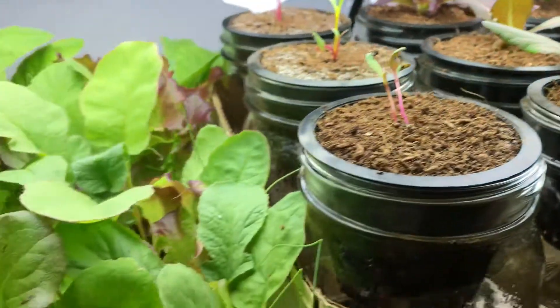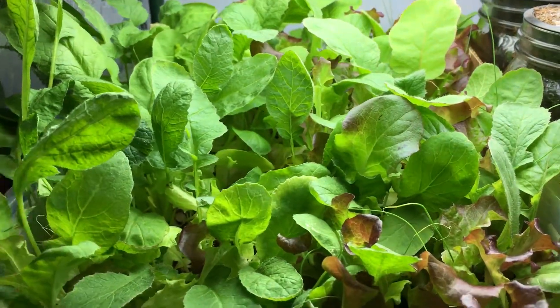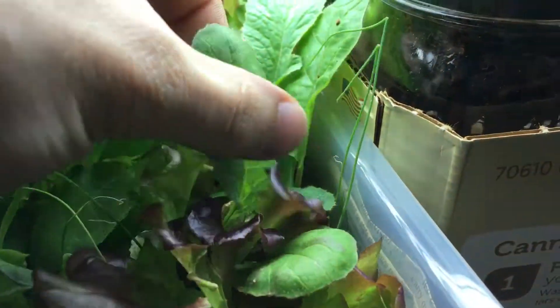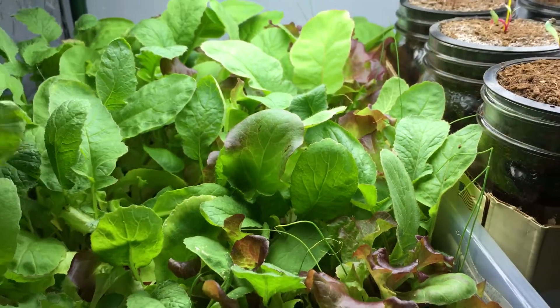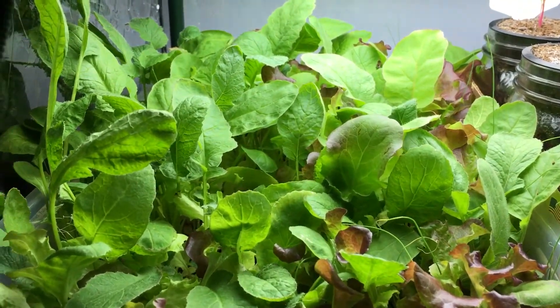It grows very well in the garden indoors or out. The radish leaves are also edible — they're nice and big, but the older and bigger the leaves get, the more thorny they become. Some people might like that, some might not, but I would still give it a try. You never know.